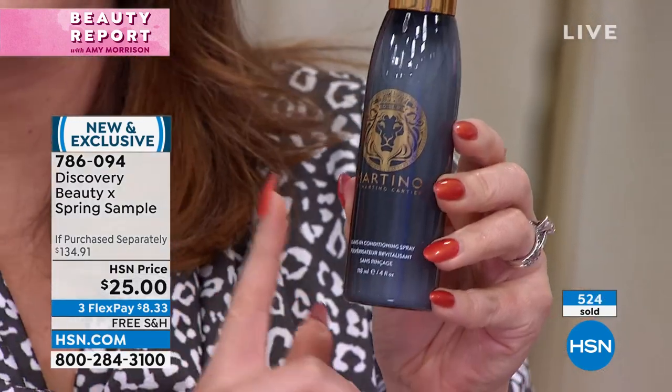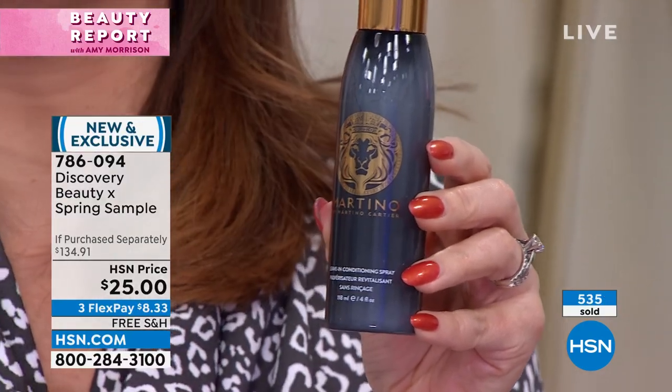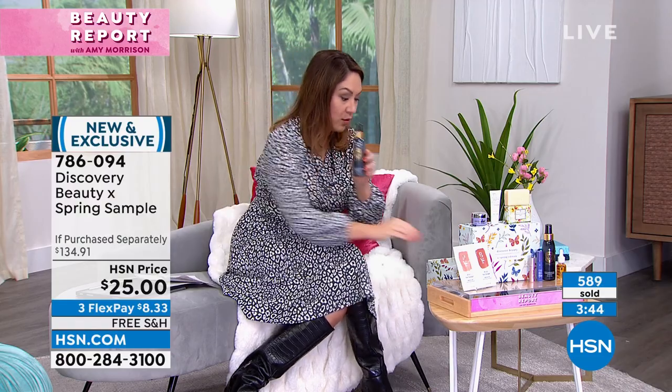Then you have Martino — we love Martino here on Beauty Report. This is the leave-in conditioner. If your hair needs manageability and more moisture, when you get out of the shower you towel dry it, put this in, leave it in, then style it. All day you'll get less frizz, your hair will feel thicker, fuller, more beautiful. It's an easy addition to your routine, and this is a full four ounces.